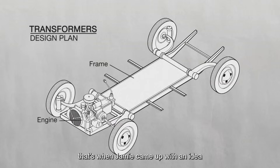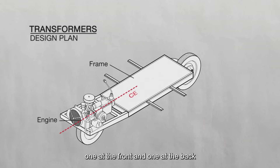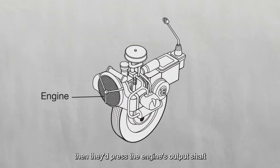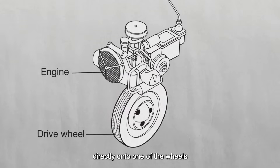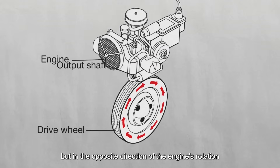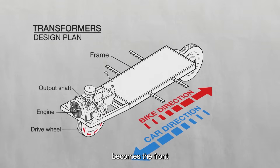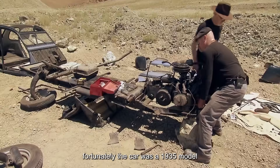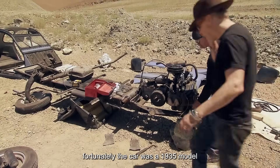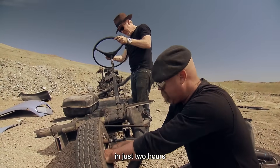That's when Jamie came up with an idea. He suggested removing two of the wheels and repositioning them — one at the front and one at the back — then pressing the engine's output shaft directly onto one of the wheels. So when the shaft spins, the wheel underneath spins as well, but in the opposite direction of the engine's rotation. That means the back of the car effectively becomes the front after the conversion. The car was a 1935 model with a relatively simple structure, so they managed to complete the conversion in just two hours.